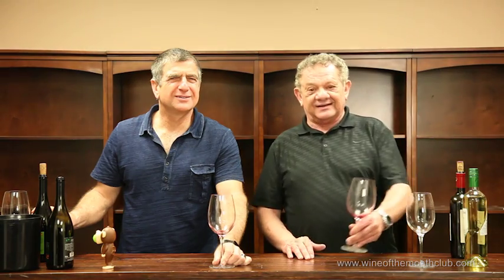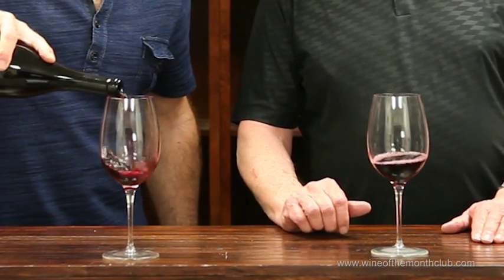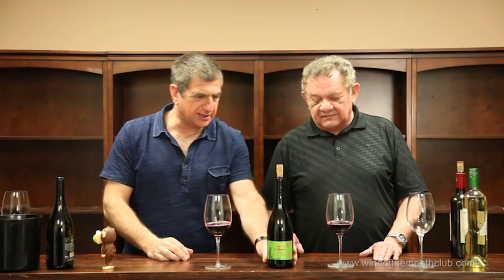And now, for something completely different from the same producer, just to make it easy for me to write about. When a guy's making good wines, it's pretty rare that you'll find two or three wines in the portfolio from one winemaker that we like, but this is clearly the case.